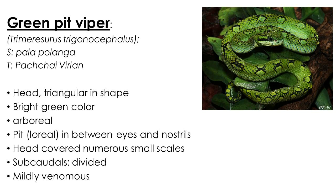Green pit viper is an arboreal pit viper considered a mildly venomous snake. Like other pit vipers, it has a loreal pit between the eye and nostril. It is bright green in color and the head is covered with numerous minute scales. It is commonly distributed in the wet zone but found in the dry zone as well.